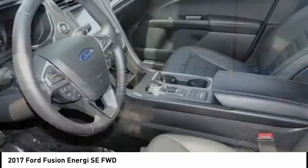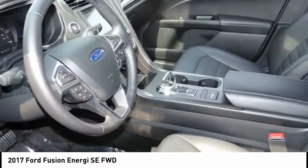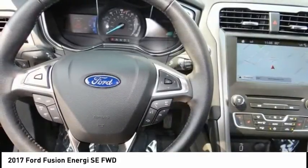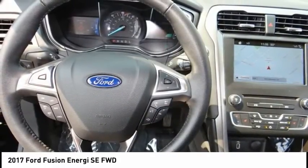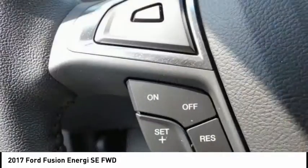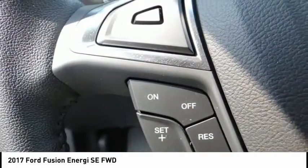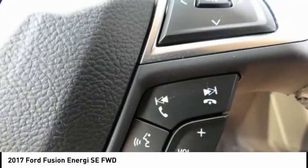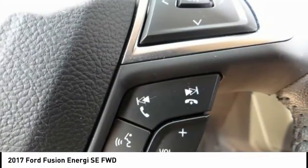and surrounding California locations. This black 2017 Ford Fusion Energi is equipped with a 2.0-liter iVCT Atkinson Cycle I4 Hybrid, automatic transmission. Contact Sunrise Ford North Hollywood to schedule a test drive and take this 2017 Ford Fusion Energi home today,